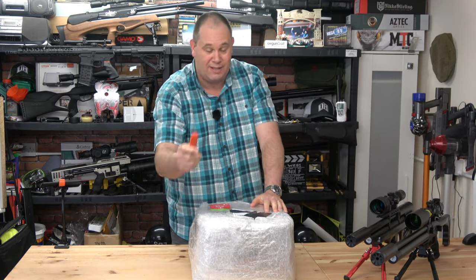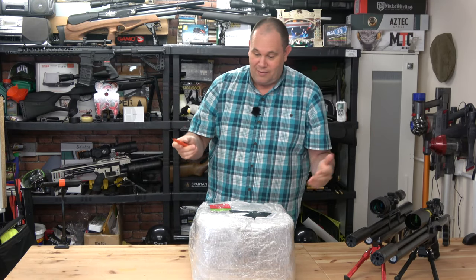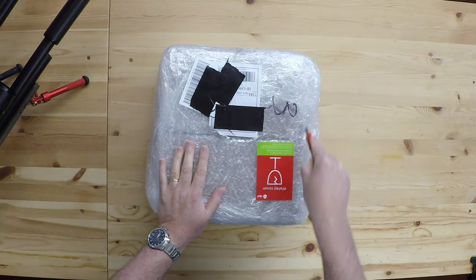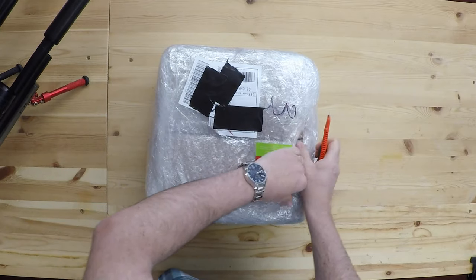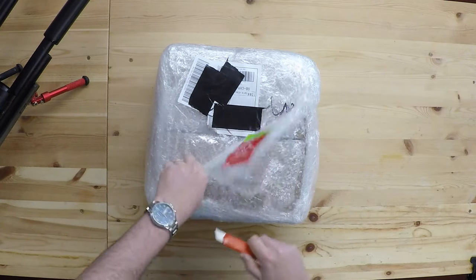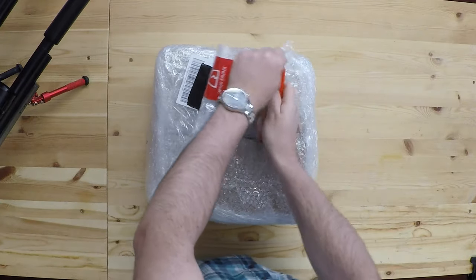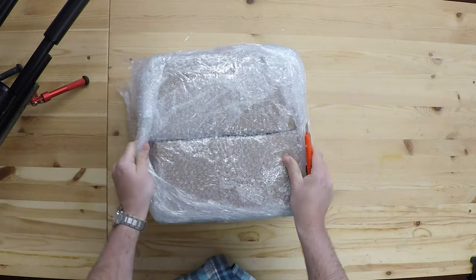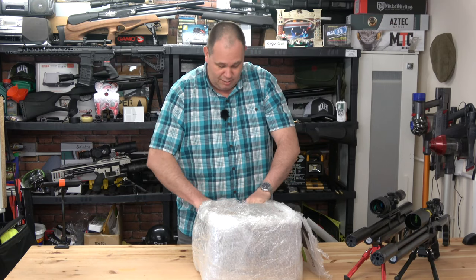It's kind of all swings and roundabouts, but I'll shut up talking now and let's go ahead and open this up. I don't really know where to start to be honest. Thank you very much JSB for sending this — I don't know what's in here, it could be anything.